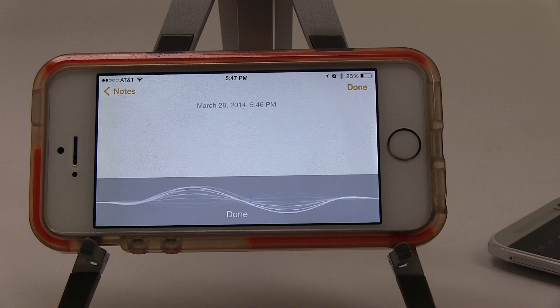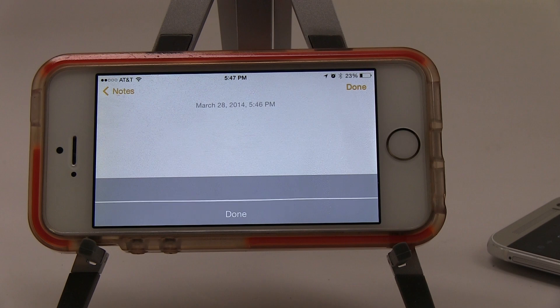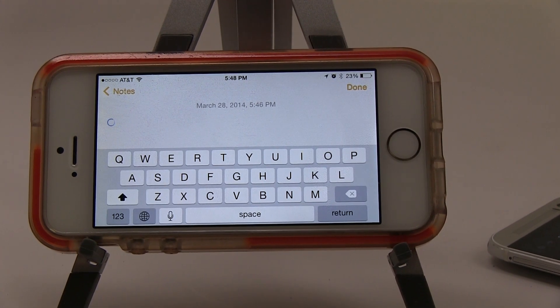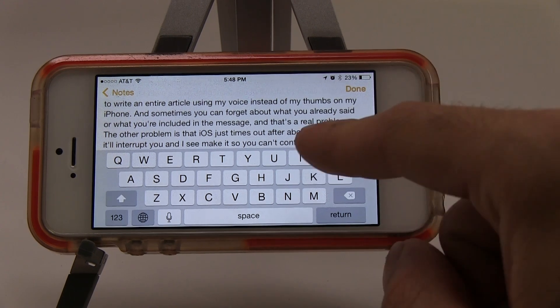This is a big problem if I have a really long message to write by email, or I want to write an entire article using my voice instead of my thumbs on my iPhone. You can forget what you already said or included in the message, and that's a real problem. The other issue is that iOS times out after about 30 seconds — it'll interrupt you, cut you off right in the middle of a sentence, and quickly upload and transcribe the text.